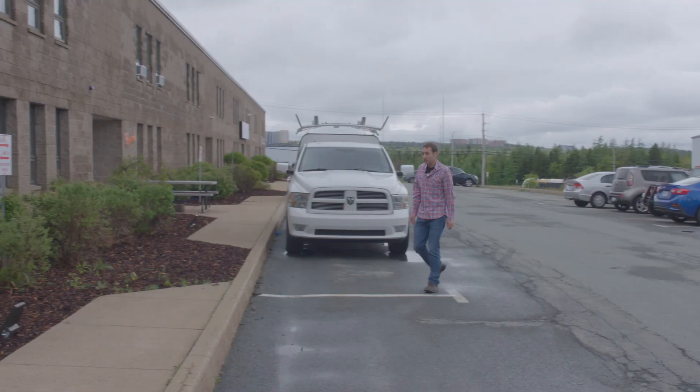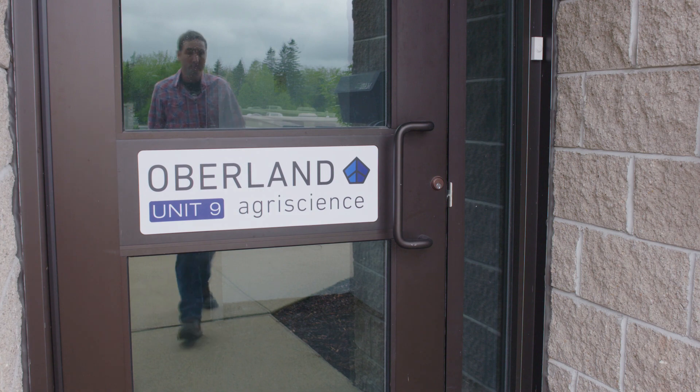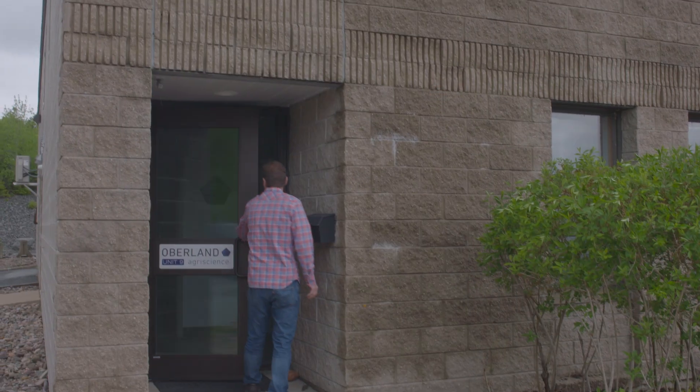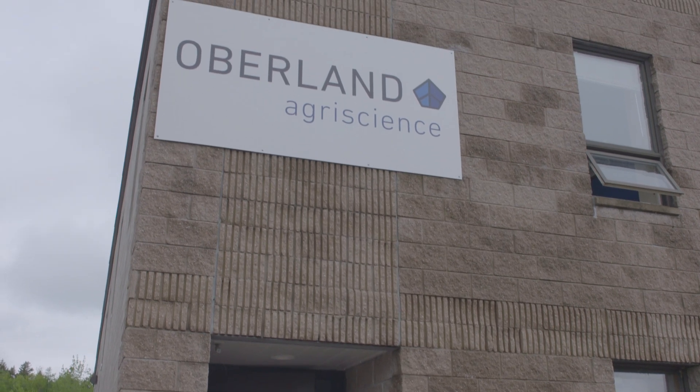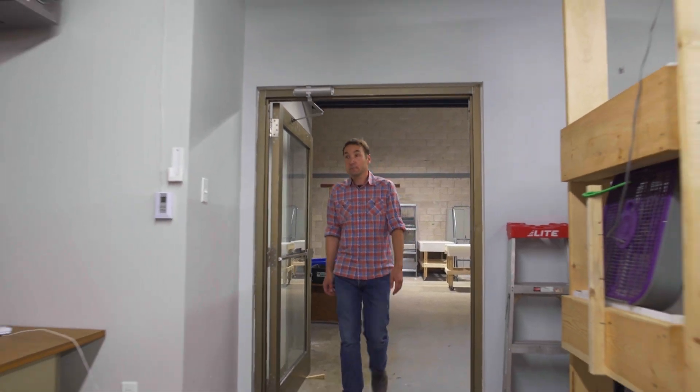Here at Oberland Agriscience, we are creating a sustainable solution for the global protein shortage. With help from Efficiency Nova Scotia, Oberland Agriscience is a greener, more efficient company. Beyond just the cost savings, these upgrades have made the facility a more comfortable place to work.